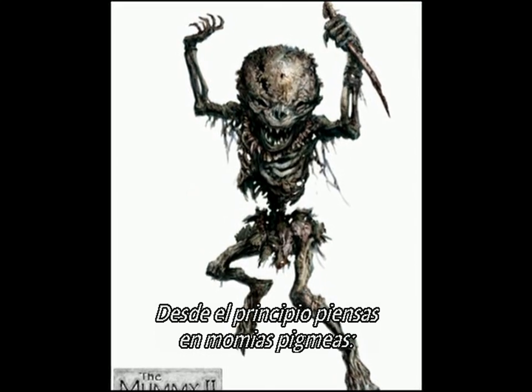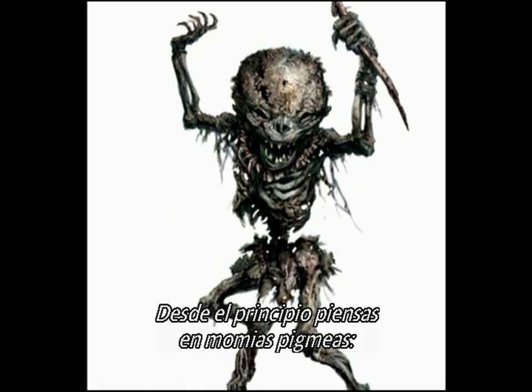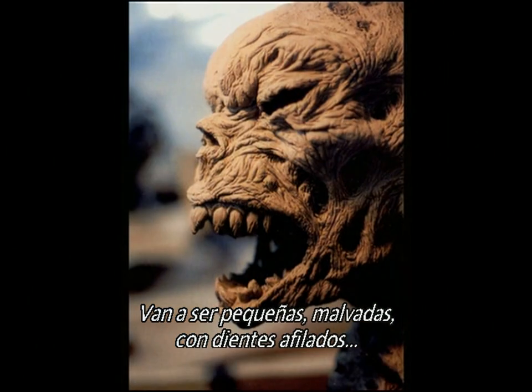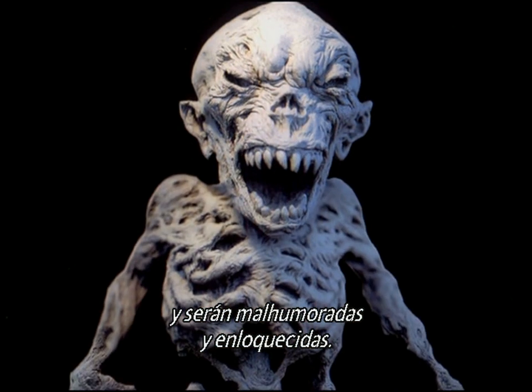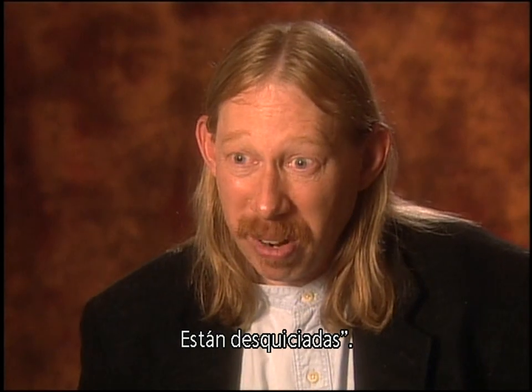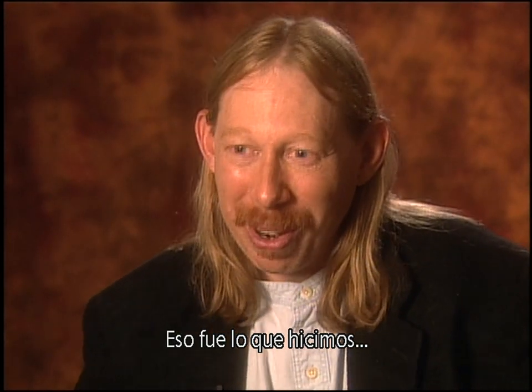From the very beginning, you think about pygmy mummies and it's like, oh man, these guys are so rich. They're going to be small, they're going to be mean, they're going to have big pointy teeth, and they're going to be just ill-tempered and crazed. They're deranged. And this is where we went with it.